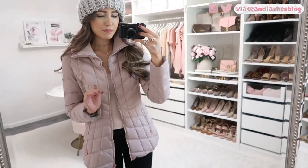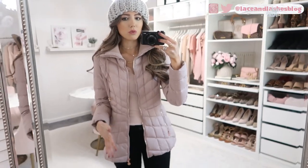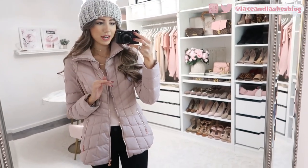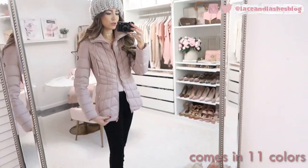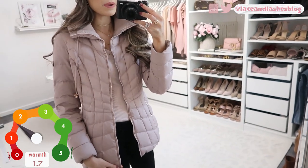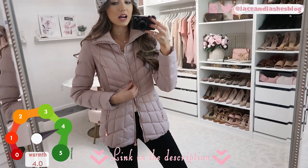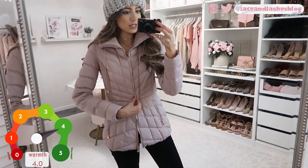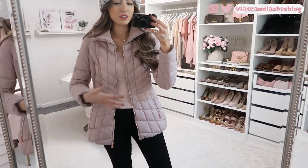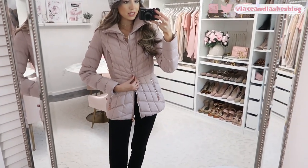The first coat is a puffer coat I've had for about two years — it's amazing quality. I love the color and it comes in about 11 colors, but this blush pink one with rose gold detailing is right up my alley. I'll link all the options below. It's a very flattering puffer coat — a lot of times these can be very puffy and you lose your shape, but I love how your waist is still kind of defined with the lines and seams.